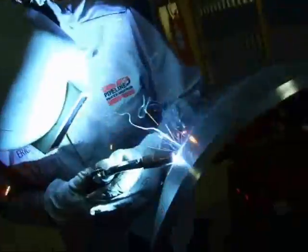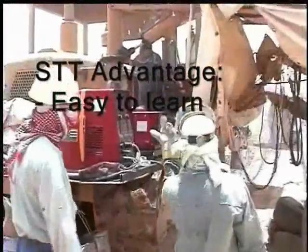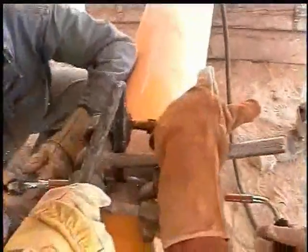STT offers numerous advantages. It is easy to learn, and training time is significantly reduced compared to stick or TIG. STT is capable of producing code quality welds for projects where 100% inspection is required.